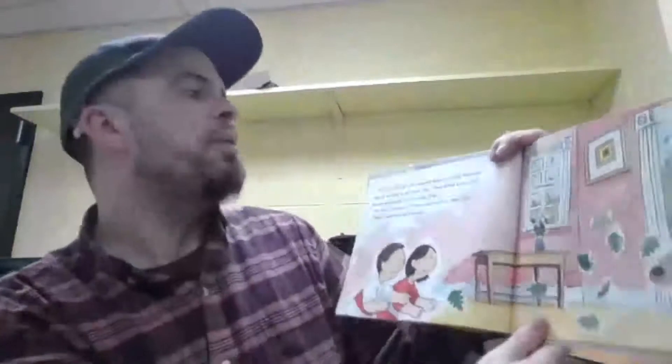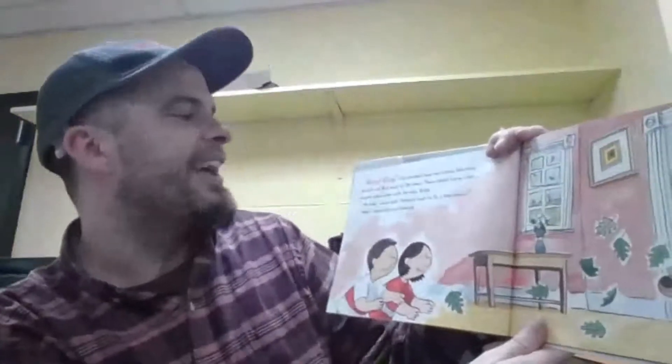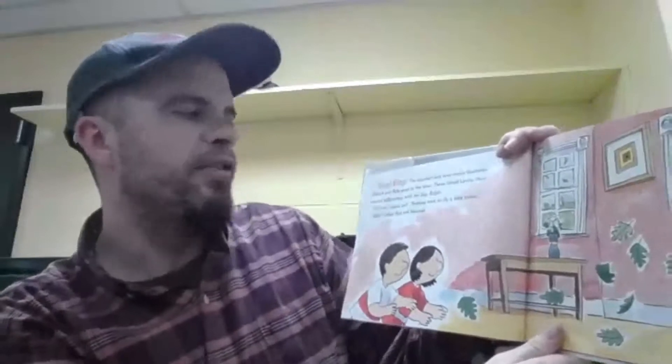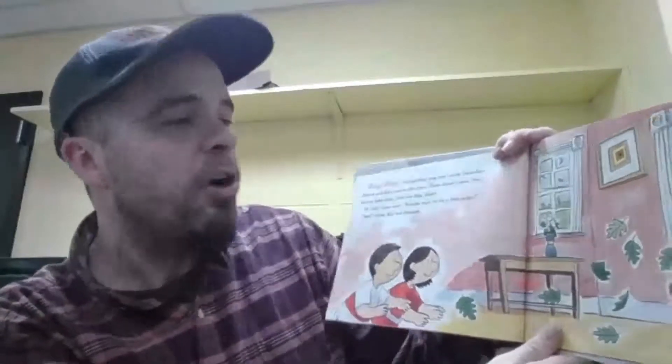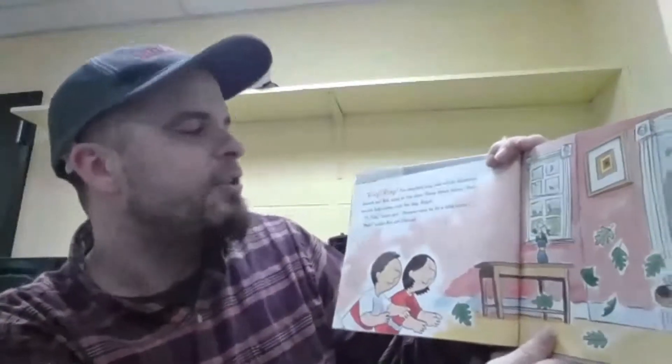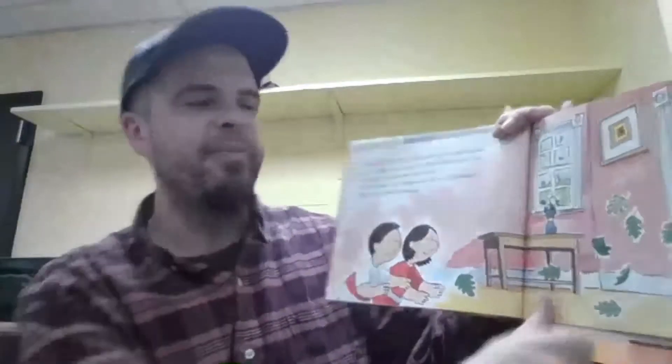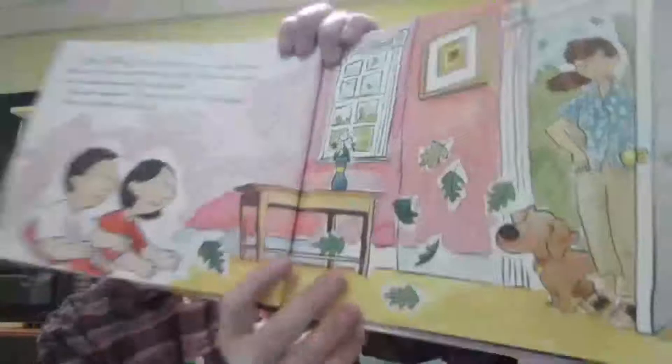Ring, ring. The doorbell rang one windy Saturday. Hannah and Bob raced to the door. There stood Laura, their favorite babysitter, with her dog, Ralph. "Hi, kids," Laura said. "Anyone want to fly a kite today?" "Yeah!" yelled Bob and Hannah. Let's find out what happens.